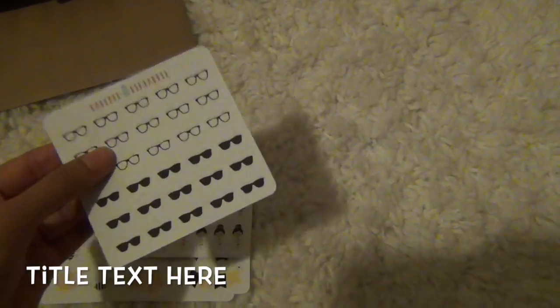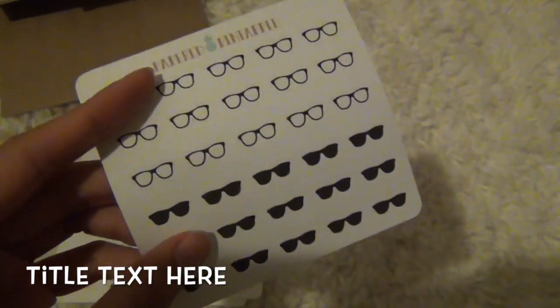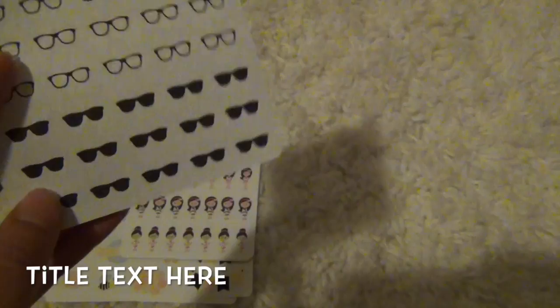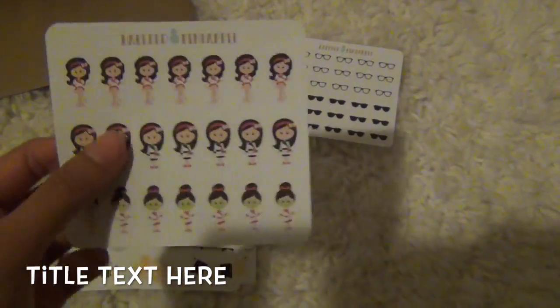It came with the things I ordered and the invoice. So I ordered these glasses stickers because I need to mark down the days I should clean my glasses — I always forget and then they get all smudgy and my vision isn't as clear. I also got these sunglasses stickers, which are so cute for beach days.